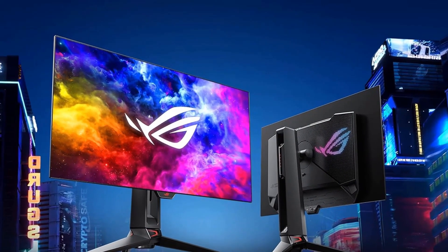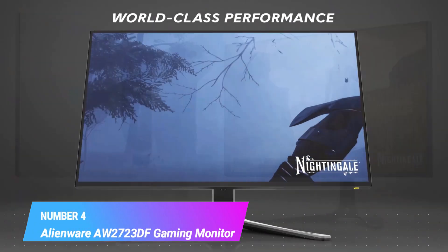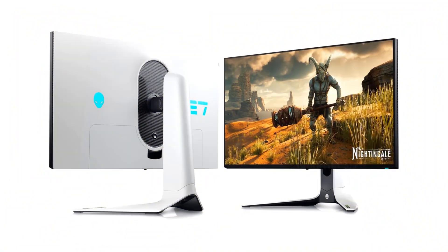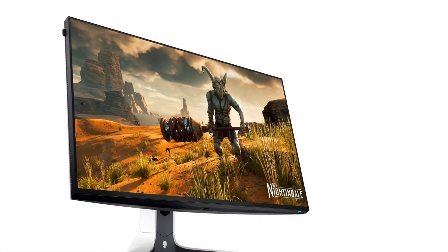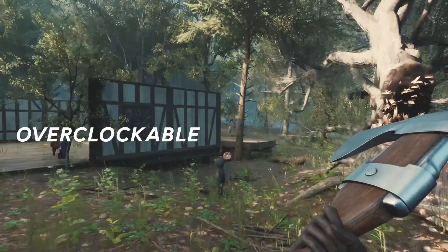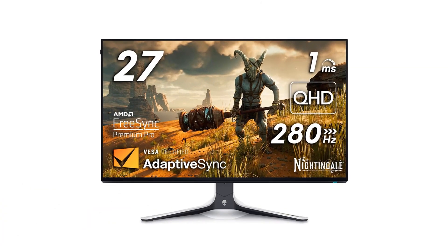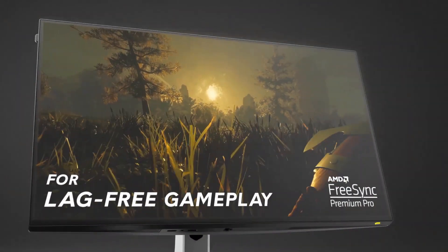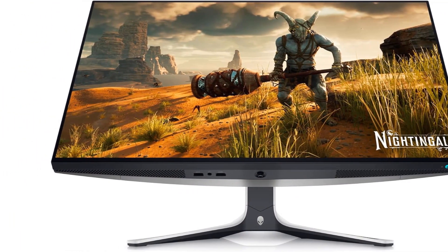Number four: Alienware AW2723DF gaming monitor. Experience smooth performance with up to 280Hz overclocked, 240Hz native variable refresh rates. Fast IPS panel with lightning fast 1ms GtG gray-to-gray response time enables lag-free gameplay. NVIDIA G-Sync compatible certification and VESA Adaptive Sync certification enables stutter-free, tear-free, low latency gaming.